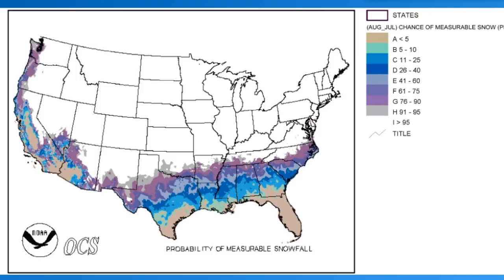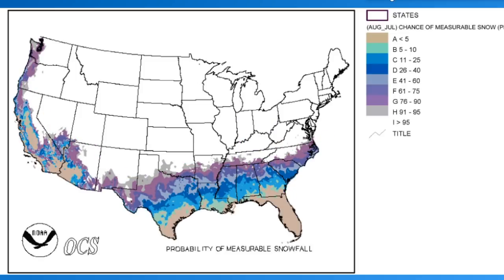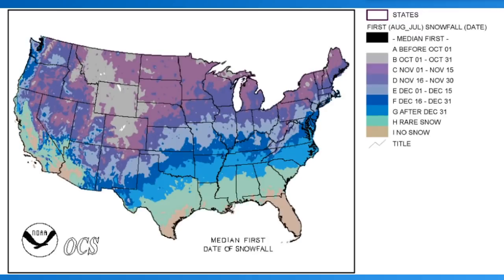Let's look at the probability of measurable snowfall each winter. Anywhere north of a certain line is essentially 100 percent likely to see measurable snowfall, and it drops off dramatically toward the Gulf Coast to near zero. The probability of a white Christmas: much of the central United States is around 30 percent, the northern U.S. is 60 to 90 percent, and the southern U.S. is near zero. These are averaged across several winters combined.